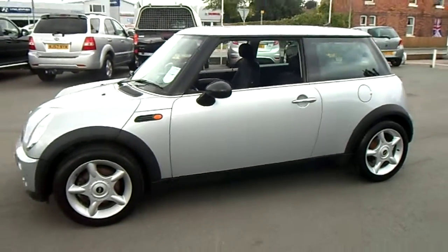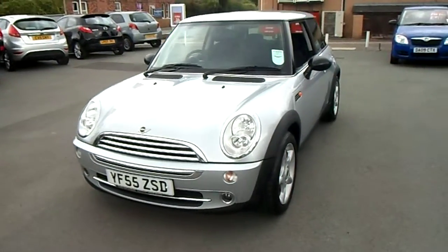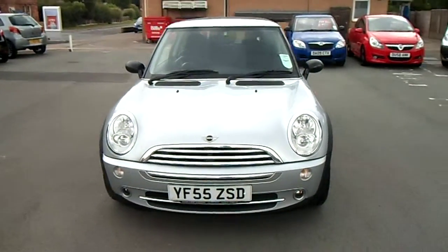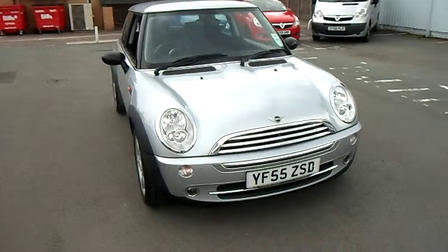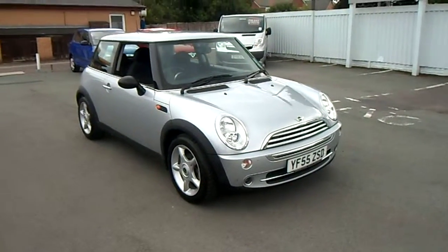If you have any other questions regarding the vehicle or would like to arrange a test drive, please don't hesitate to contact myself, Jonathan, on 07984 686999 or 01691 66390. Thank you for your time.